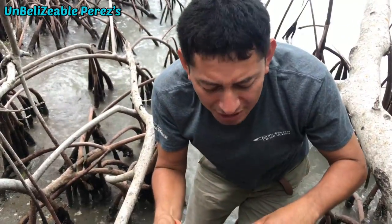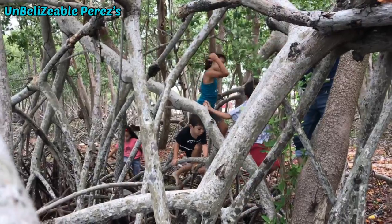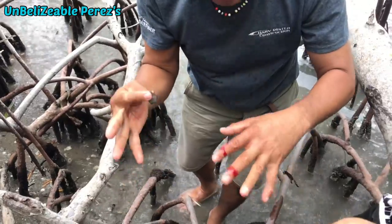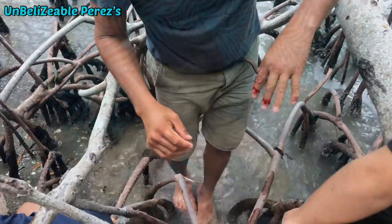When you're catching these crabs, you have to be careful because there are sharp shells growing on the mangroves. They hurt and they cut deep as well.